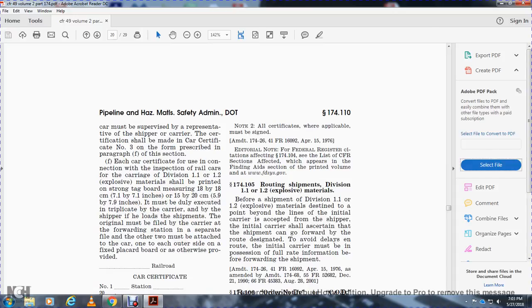Section 174.105 - Routing shipments. For Division 1.1 and 1.2 explosive materials, before shipment is made beyond the lines of the initial carrier, except where the shipper designates the initial carrier, the initial carrier must show certain shipments can go forward by the designated route to avoid delay. The initial carrier must be in possession of full rate information before forwarding the shipment.